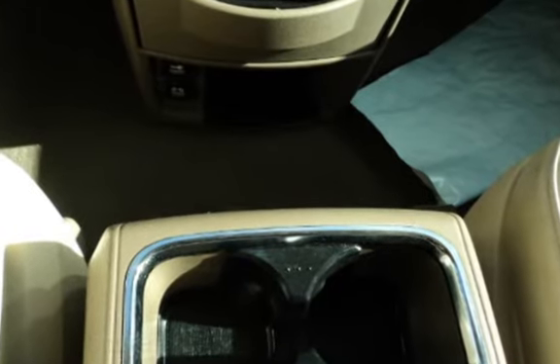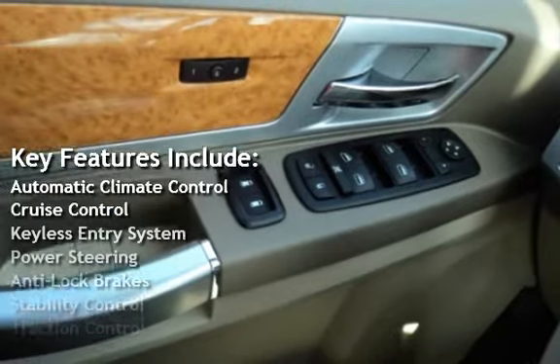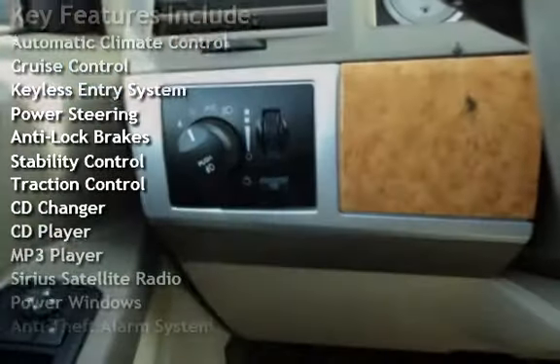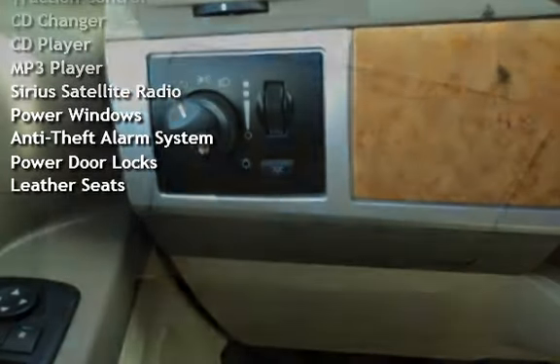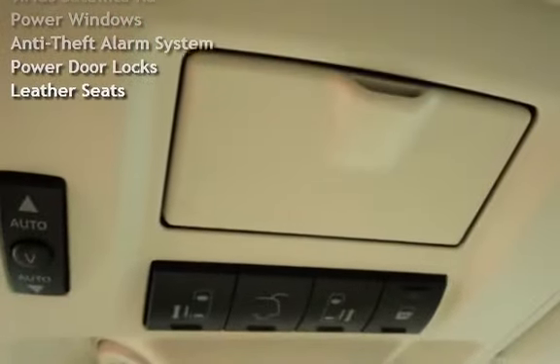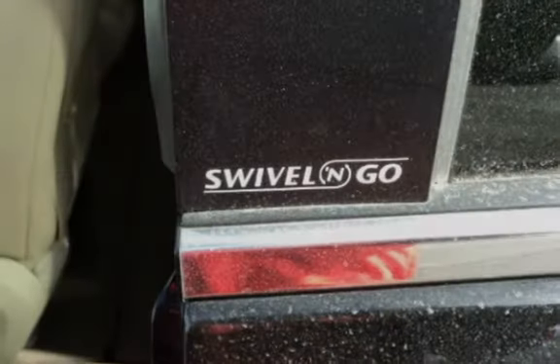Key features include: automatic climate control, cruise control, keyless entry, power steering, anti-lock brakes, stability control, traction control, CD changer, CD player, MP3 player, Sirius satellite radio, power windows, anti-theft alarm system, power door locks, and leather seats.